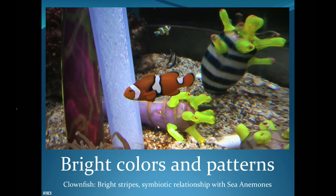Clownfish too have bright colors and a striped pattern that tell other fish to stay away. The clownfish, while it doesn't have venom like the lionfish, makes its home in sea anemones, which are deadly to most fish. But the clownfish enjoys a harmonious relationship with the sea anemone — it lets him swim around and make his home within them, while the clownfish cleans and looks after the anemones.